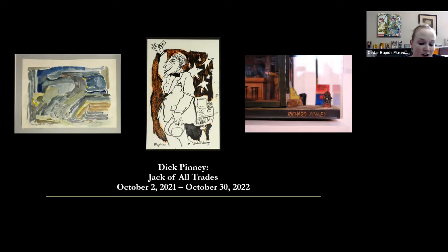Each of these types of works is represented by at least one work in our current exhibition, Dick Penny: Jack of All Trades. The exhibition is in the two middle galleries on the ground floor and will actually be up nearly through October of 2022, so you have a nice long time to come and see these works.